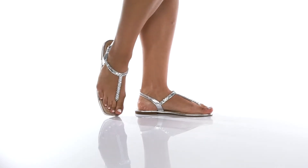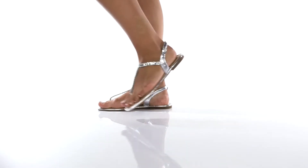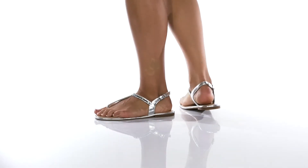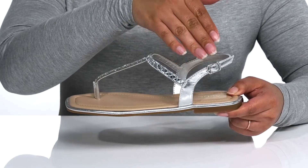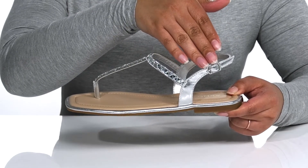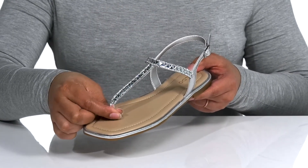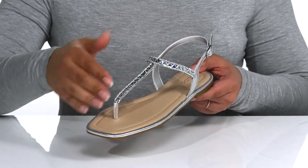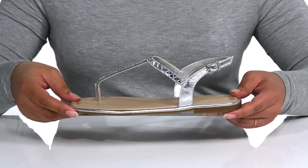You'll be sure to stand out in these trendy sandals by Aldo. They feature a synthetic upper with an open square toe silhouette. There is a sling-back strap with an adjustable buckle closure to ensure a custom and secure fit, and a t-strap over the vamp with a rolled toe post. There are some glitzy rhinestone embellishments all over that give it some style and make it great for the summer.